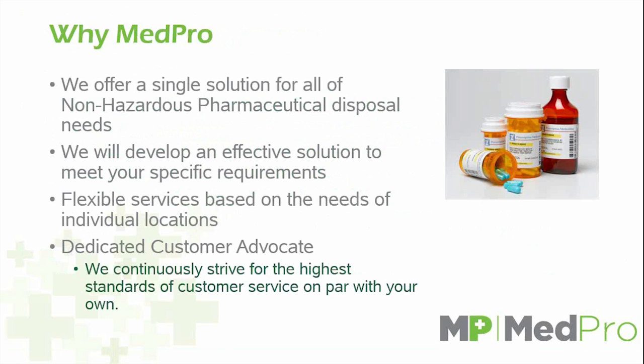We understand that several doctor's offices, surgery centers, and urgent care centers have different needs. Some people may need to dispose of this once a year or once every two years, while other higher-volume clinics may need to dispose of this once a month or even quarterly. Our mail-back program is designed for you to use on an on-call basis.